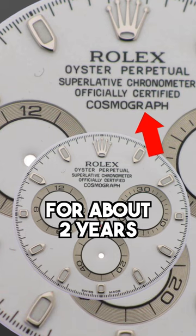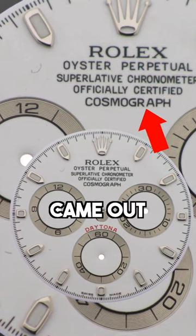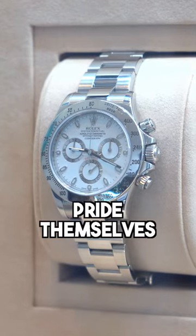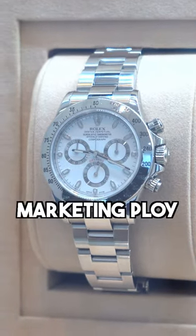It went unnoticed for about two years, so all the watches released within that period came off the conveyor belt and were then known as the APH dials, which became collector pieces. A company like Rolex, who pride themselves on precision, they don't make mistakes. So my theory is it was a bit of a marketing ploy.